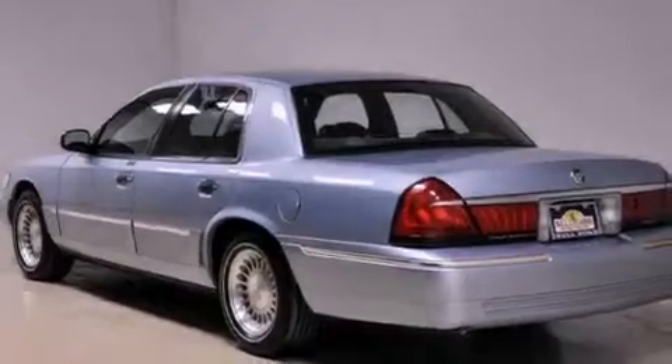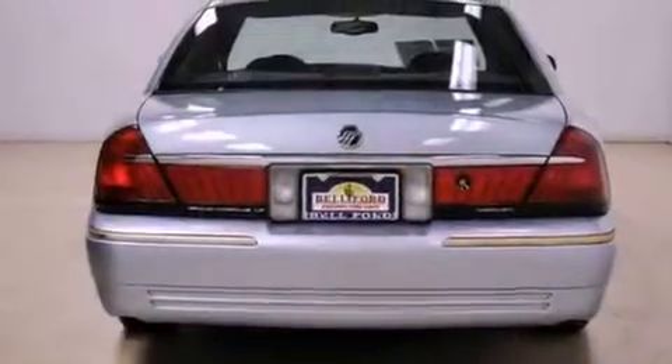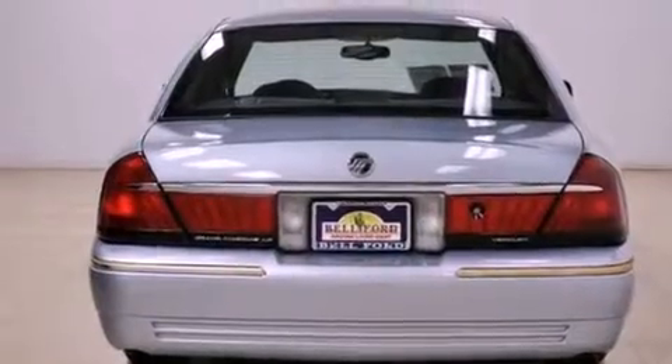All of the following features are included: a power driver's seat, air conditioning, cruise control, front and rear floor mats, and tinted glass.